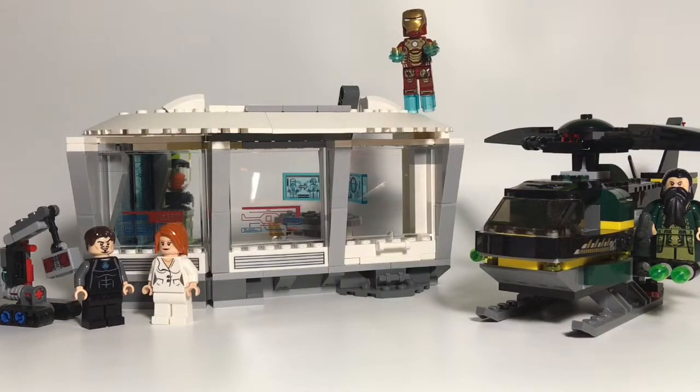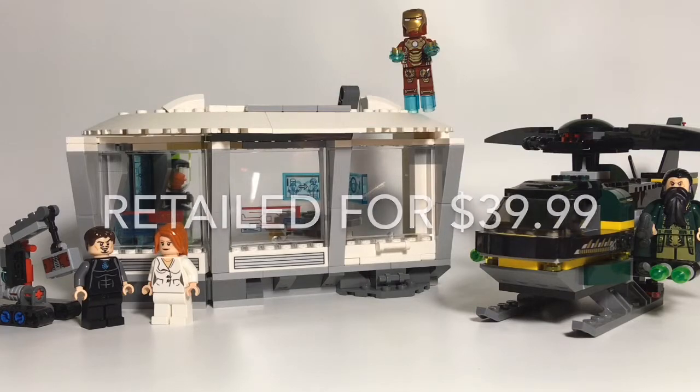Hello everybody, Star Erk here. For video number two of Countdown to Endgame, we'll be looking back at an Iron Man 3 set from 2013, set 76007-1, Iron Man Malibu Mansion Attack. It's got 364 pieces and 5 minifigures.